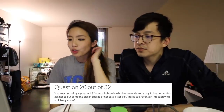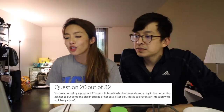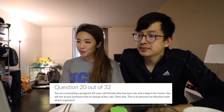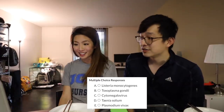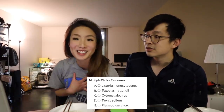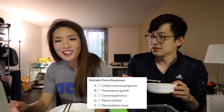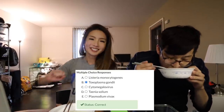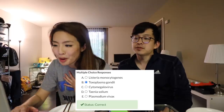You're counseling a pregnant 25-year-old woman who has two cats and two dogs in her home. You ask her to put someone in charge of the cat's litter box. This is in order to prevent infection with what organism? I should really know this. You don't want the poop. It's B. Yeah, I'm pretty sure it's B. You're right! We got that right - I remember learning that in nursing school at one point. I just don't remember that I know it. 99% of exam takers got this question correct.